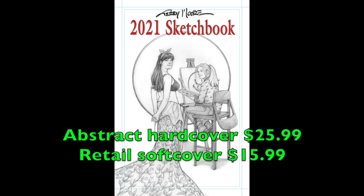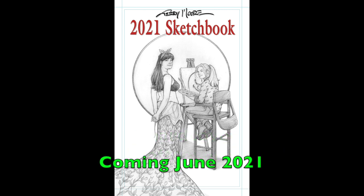It's $25.99. Softcover versions will be available through Diamond and will be $15.99, and they should be in stores in late June. So the softcover will be in all the stores — hopefully — and on the website.